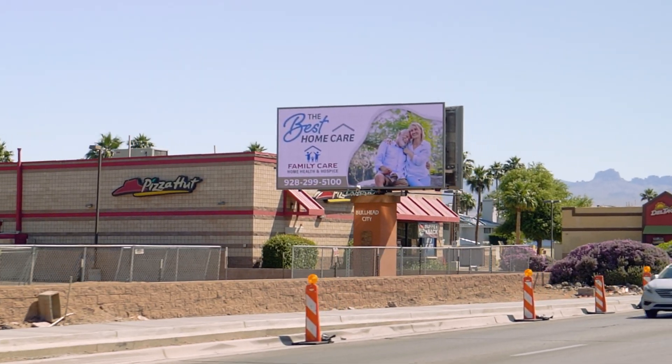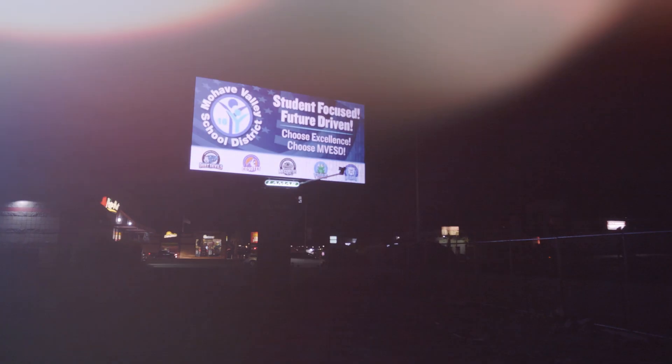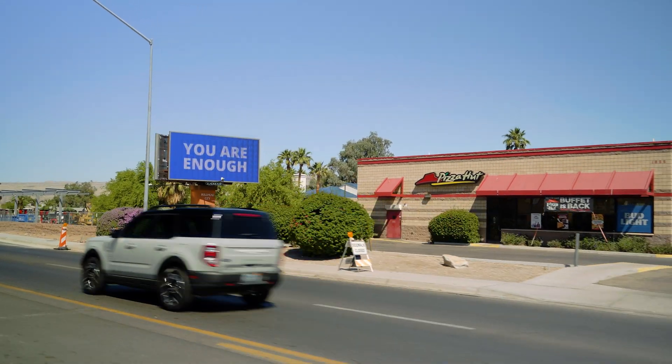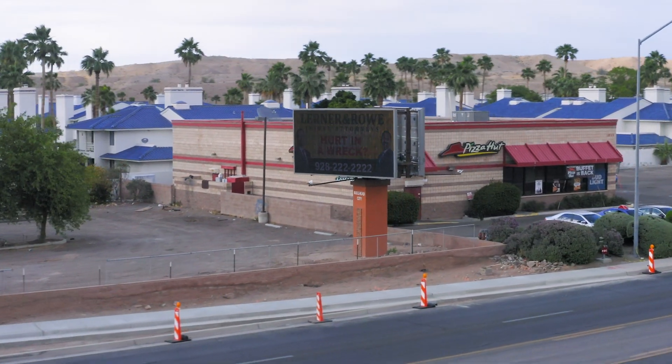Within the viewing area, image quality is crisp and clear for motorists and pedestrians, day or night, while light from the billboard is alleviated the moment the viewer leaves the specified display area. This provides a neighborhood-friendly approach to digital billboards without compromising the viewability from the intended audience.